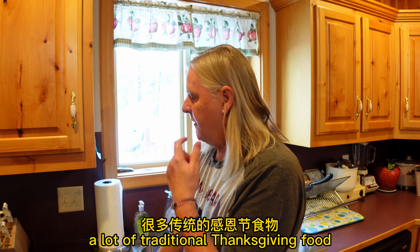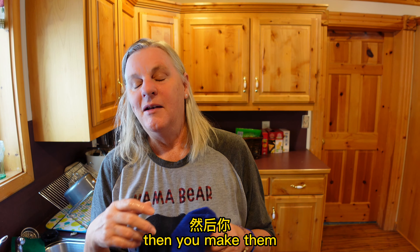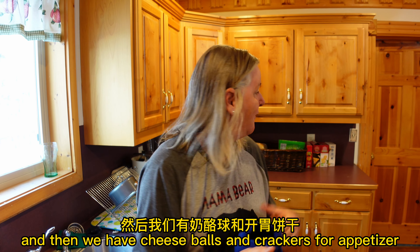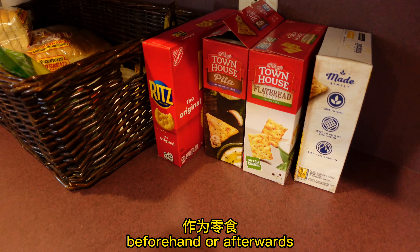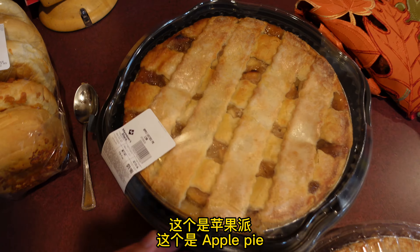A lot of traditional Thanksgiving food: the turkey, we're going to have mashed potatoes, and we're actually going to have candied sweet potatoes — I've got the sweet potatoes in the oven baking right now. After they're baked, you candy them up. And then we'll have green bean casserole, stuffing, and cranberry sauce. We also have cheese balls and crackers just for an appetizer. This is pumpkin pie — it's so big — and this is apple pie.